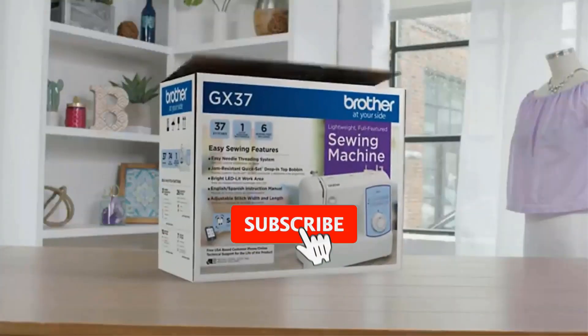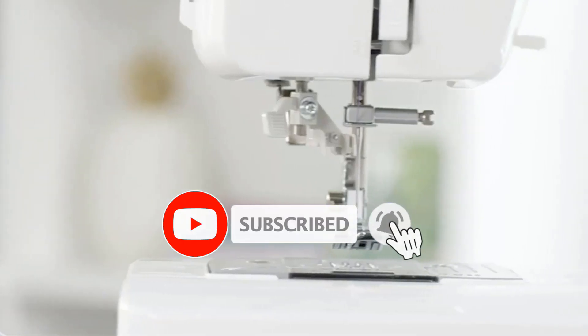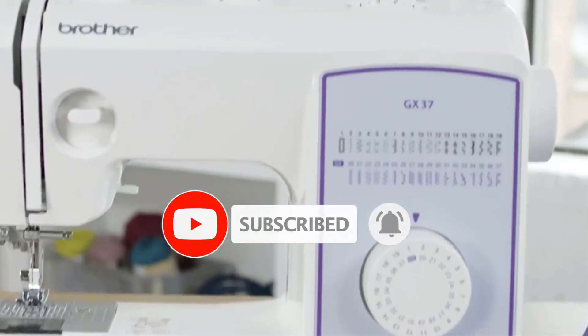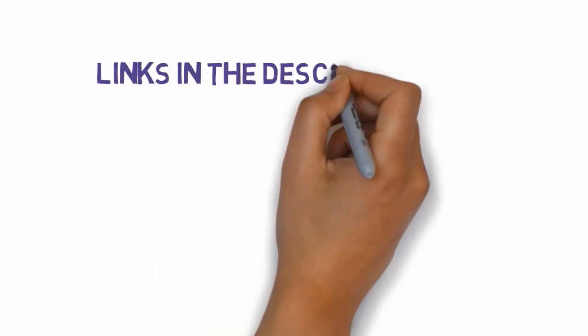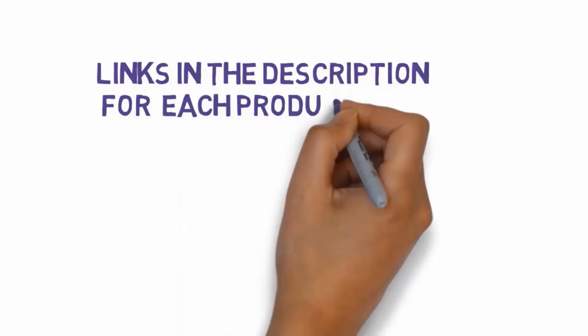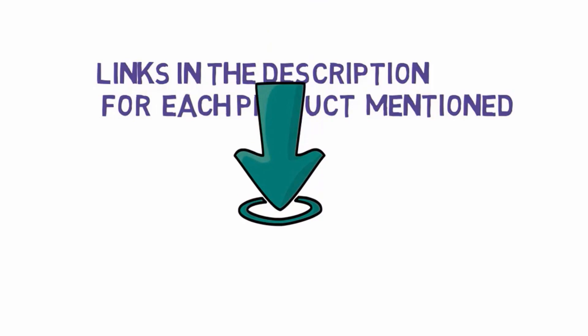Are you looking for the best sewing machines? In this video we will look at some of the best sewing machines on the market. Before we get started, we have included links in the description, so make sure you check those out to see which one is in your budget range.